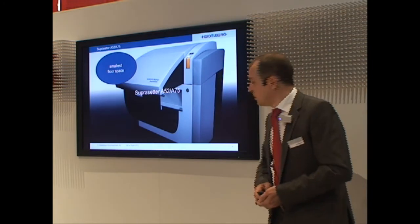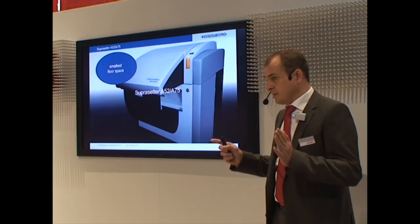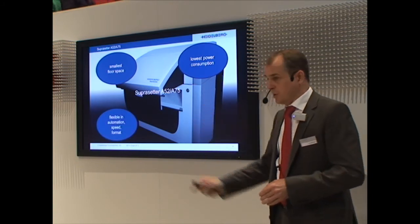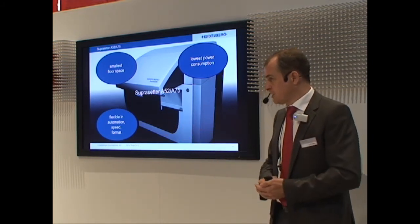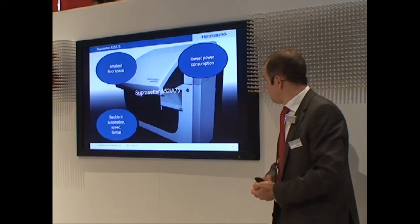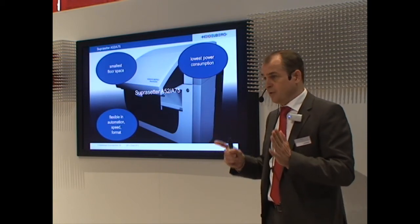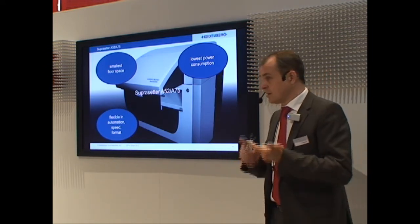First, the Supra Setter A52, A75 machine has the smallest floor space in the market. This is very beneficial for small print shops because we don't consume so much space. Even if it has a loader on top, the small footprint won't get larger — the loader comes on top with up to three different formats you can run. The A52, A75 has a very low power consumption: just 700 watts while imaging plates, comparable to a hair dryer. That saves money and it saves the environment.